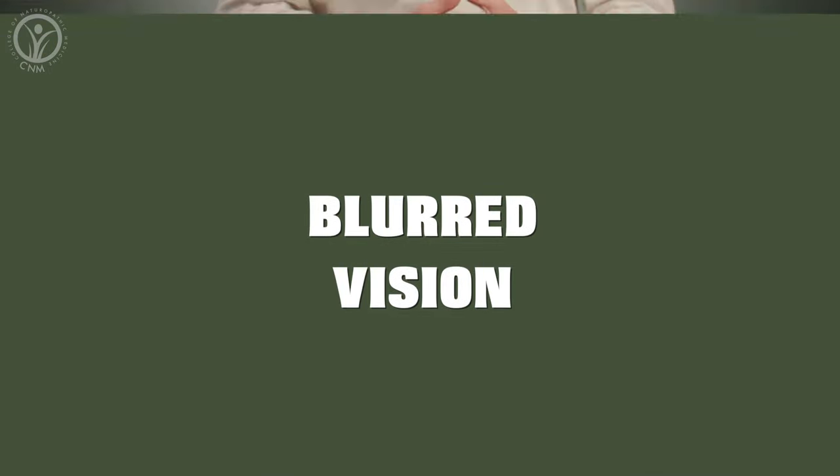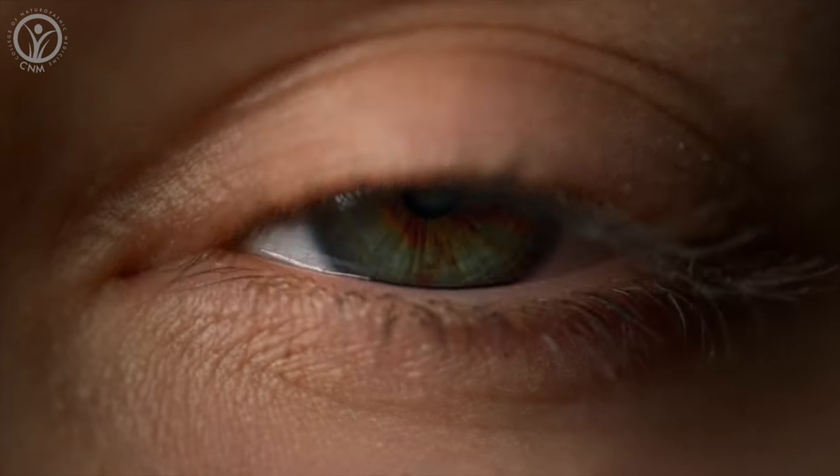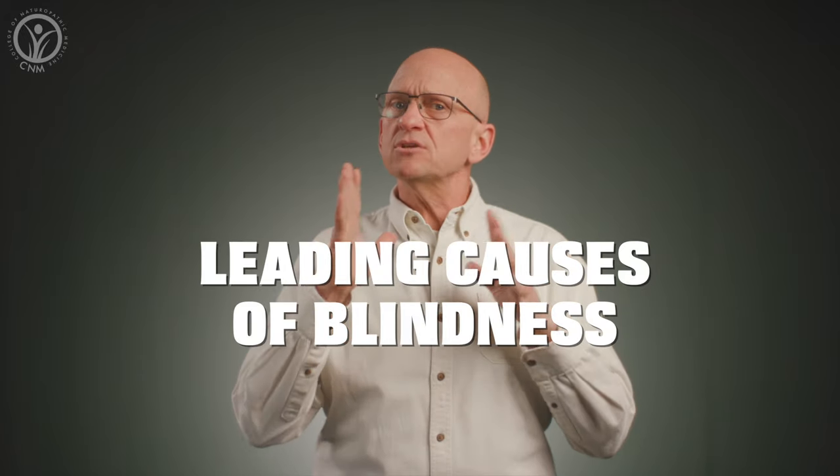Blurred vision. Increased sugar levels in the blood can dry out the lenses of your eyes, making it harder for your eyes to focus. The good news is this is usually temporary, and when your blood sugar levels return to normal the blurring should go away. But type 2 diabetes is one of the leading causes of blindness, so this early warning sign should not be ignored.